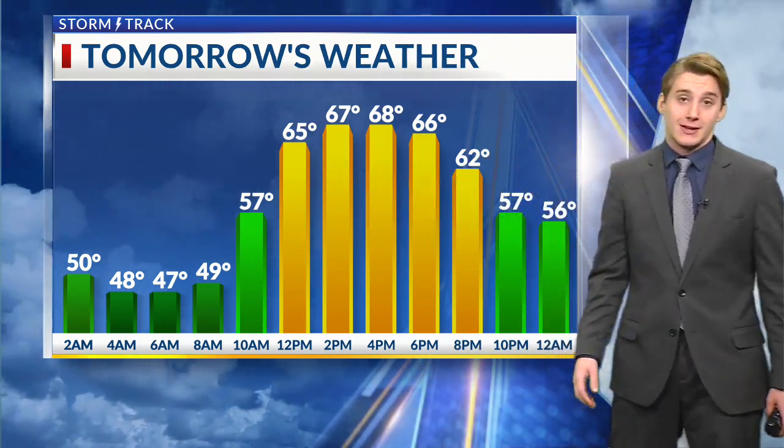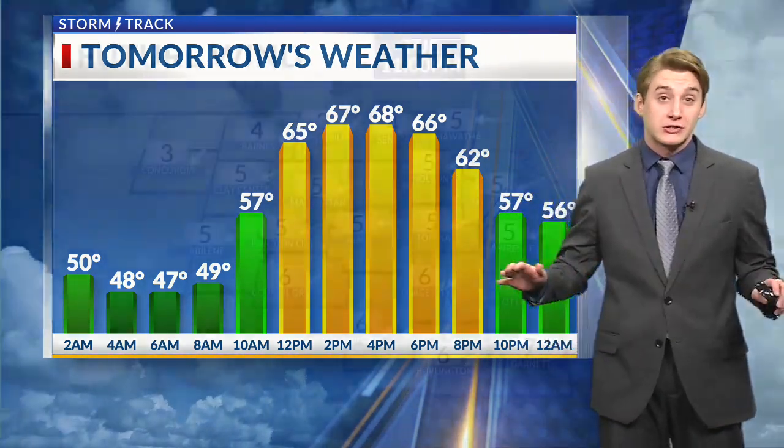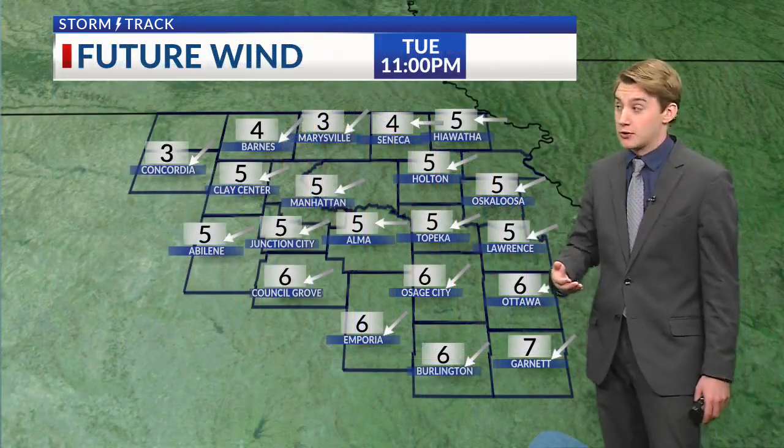Throughout tonight we'll bottom out in the lower to middle 40s, a few upper 40s especially farther south and east. Tomorrow, a lot like what we saw today — upper 60s and lower 70s. A little bit more cloud cover, but very consistent with our weather pattern from the last couple of days or so.